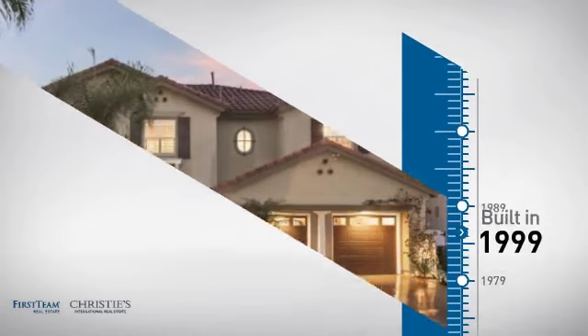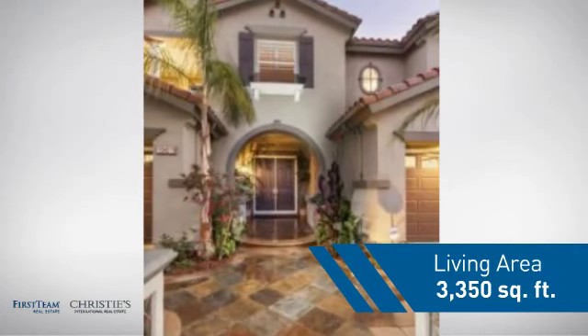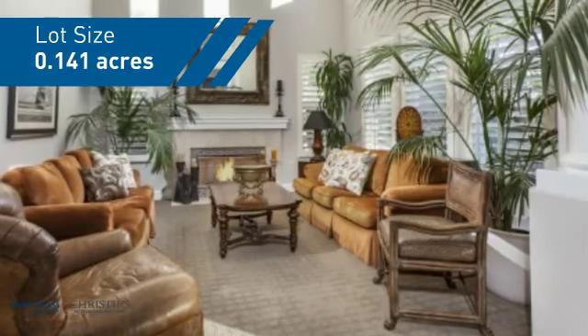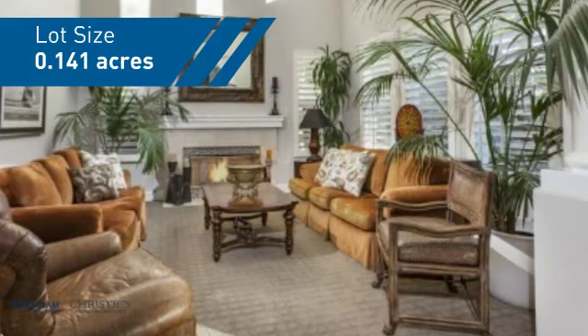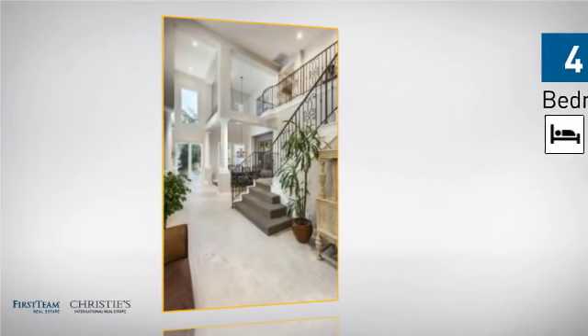This property was built in 1999 and features over 3,300 square feet of space, giving you a spacious layout to play host or kick back and relax after a long day. Inside, you'll find four bedrooms, so everyone has a private space to come home to.